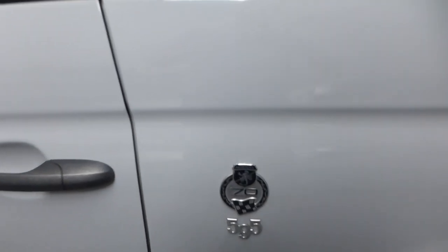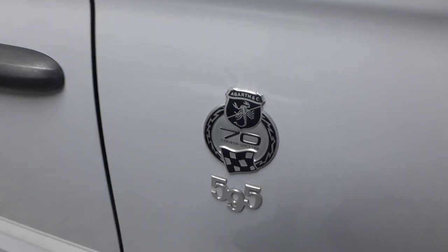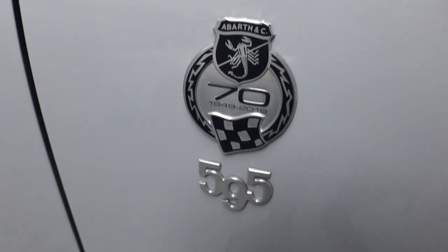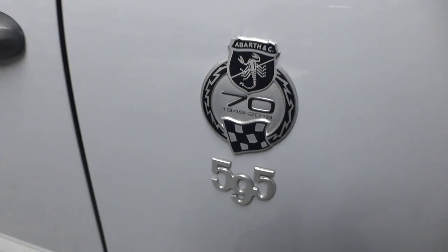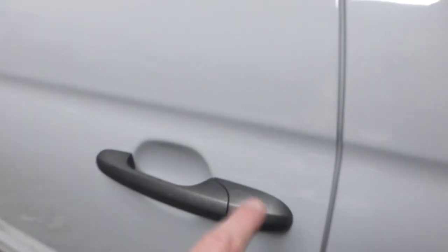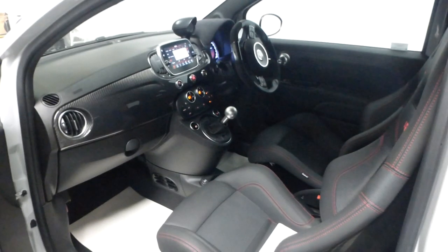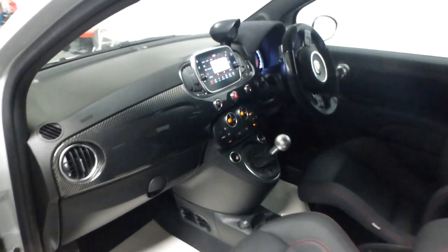There is the 70th Anniversario badge — a very nice touch. You have the map-finish door handles and badging. And you have the dashboard delete — just letting the video settle there. For those of you who are aware, the delete refers to the panel which runs across three-quarters of the dashboard.